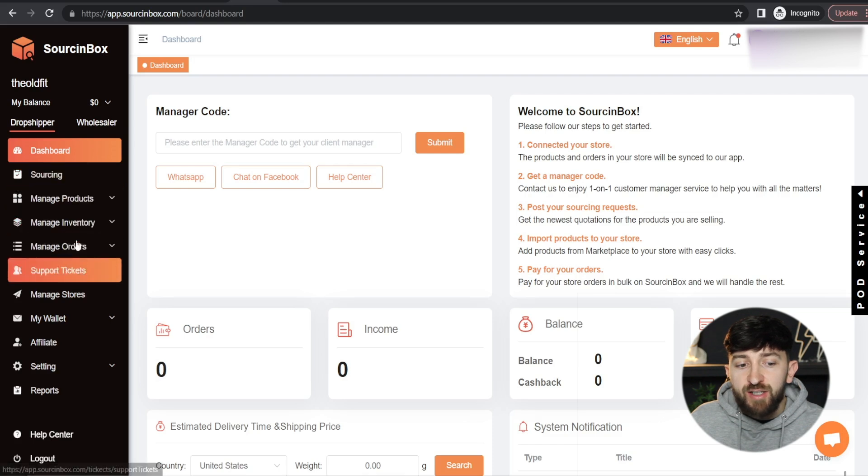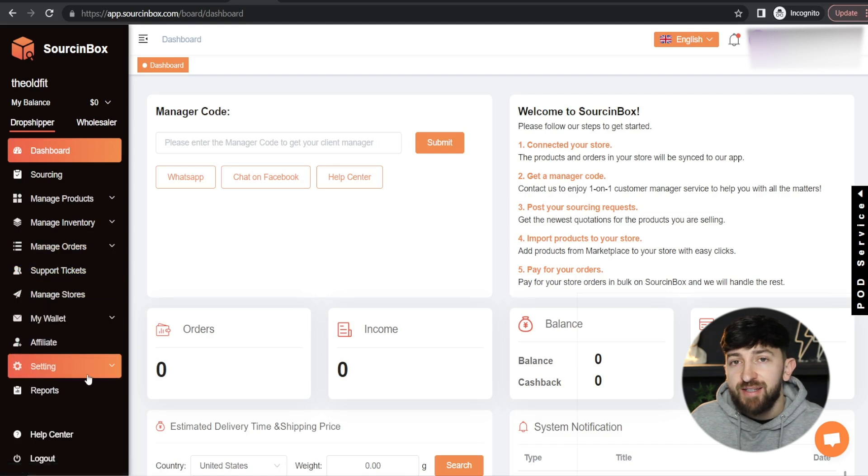Down the left-hand side, you'll see a number of different tabs: Sourcing, Manage Products, Manage Inventory, Manage Orders, Support Tickets, Manage Stores, My Wallet, Affiliate, and Settings. The first thing you're going to want to do is connect your Shopify store to your Sourcing Box account. To do that, you are going to click on Manage Stores.